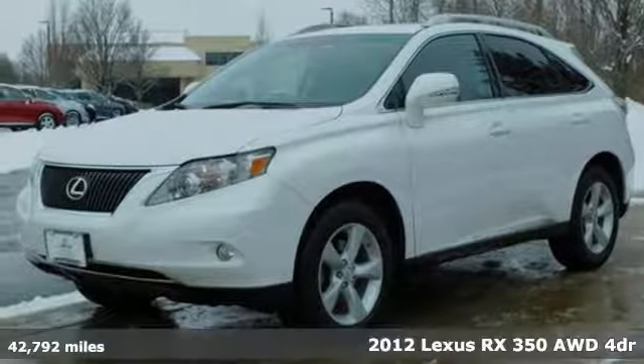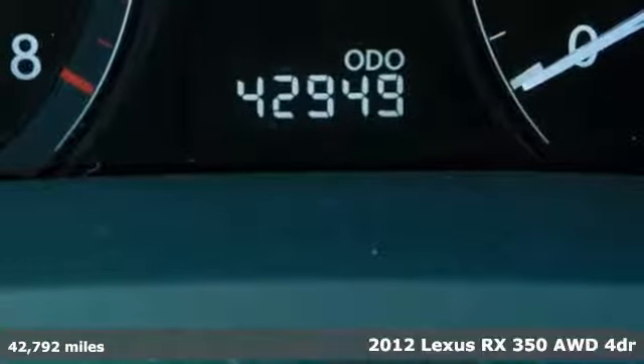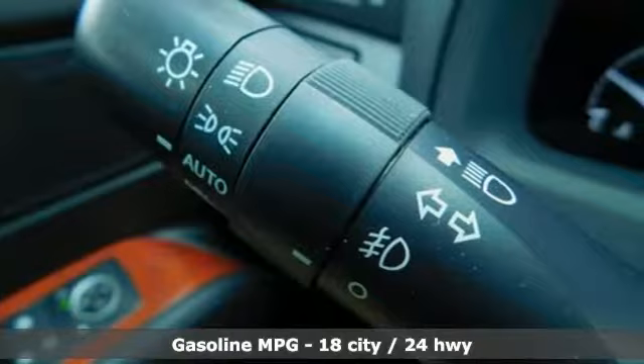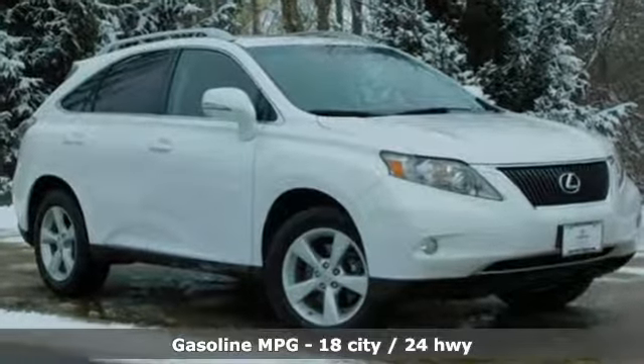It's a 2012 Lexus RX 350. This RX 350 is sophistication sharpened and luxury transformed. The untamed elegance will take you away. And with features like these, every drive is a pleasure.